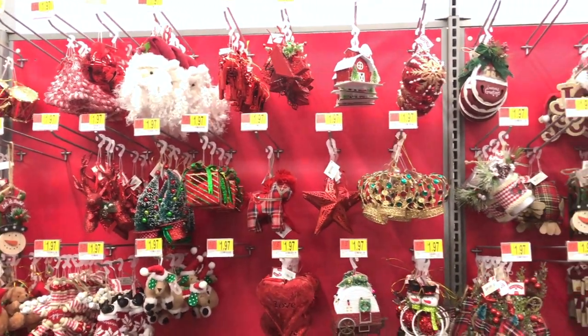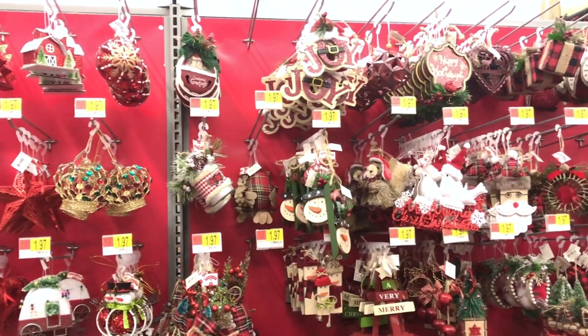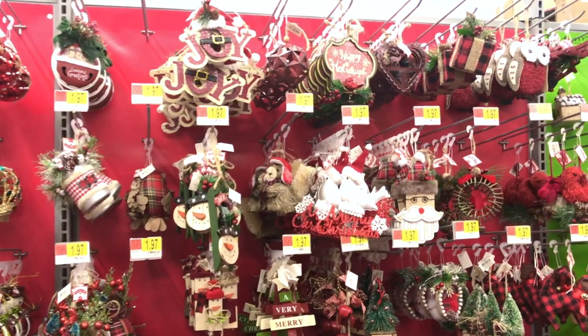There is a huge variety of traditional ornaments and also rustic farmhouse ornaments and picks to choose from, and I will give you guys a close-up look of all of them.